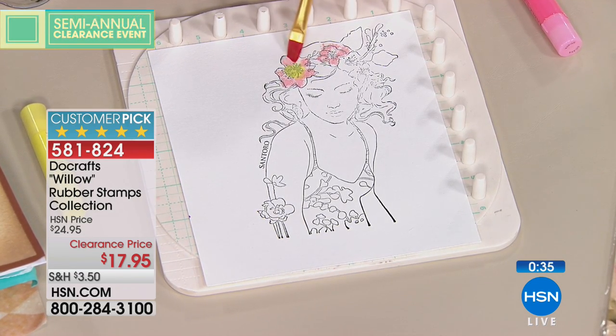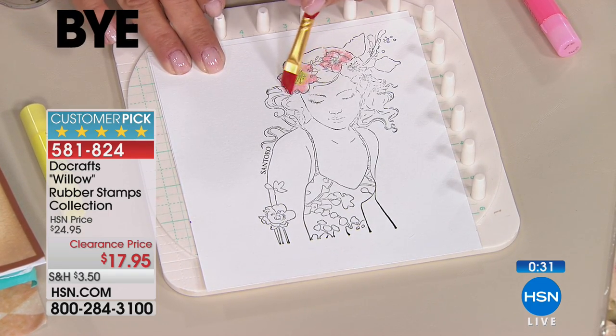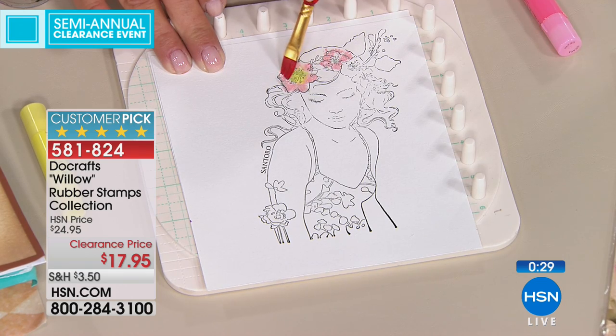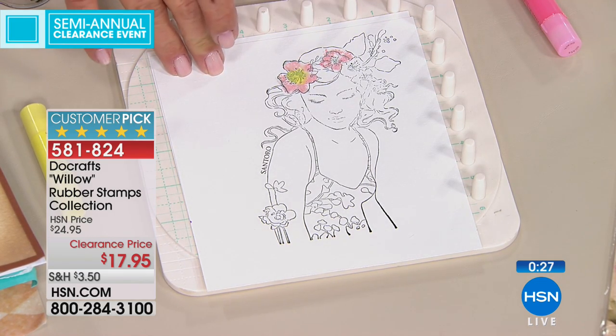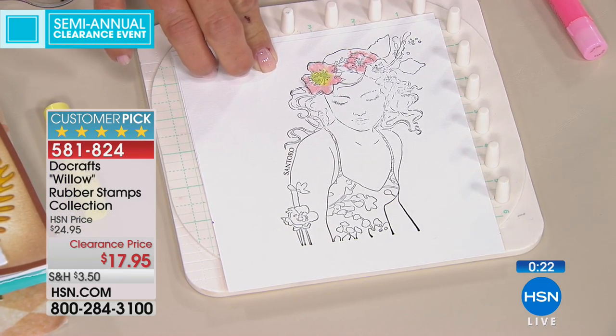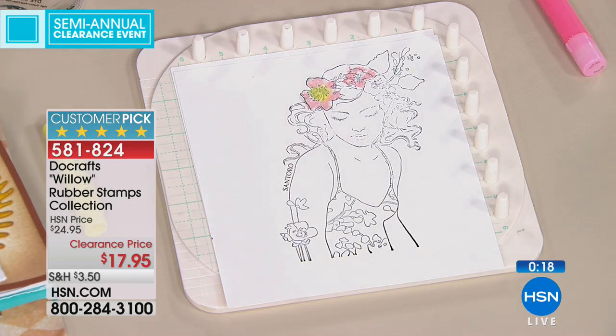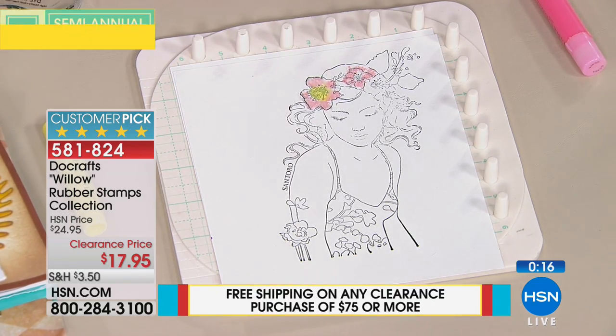We're just going to add a little bit of water here. Isn't it amazing — even with just that little bit, look at the flowers on her head. Can you see how that flower just came alive? That just took a couple of seconds. If you use the Spectrum Noir pens, any of them can create these same beautiful looks, and you've got a lot of choices — blend it all together.